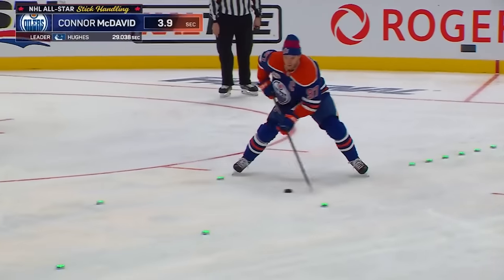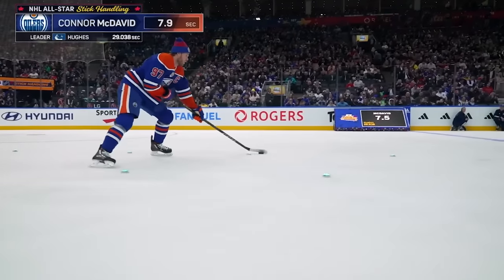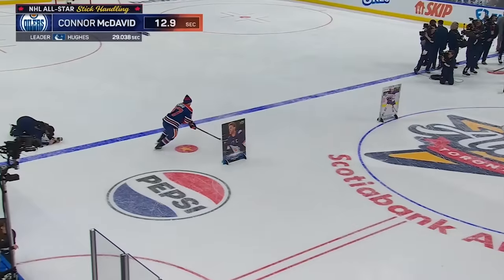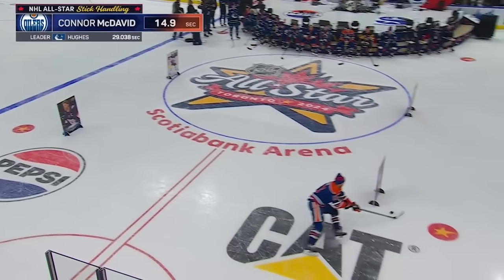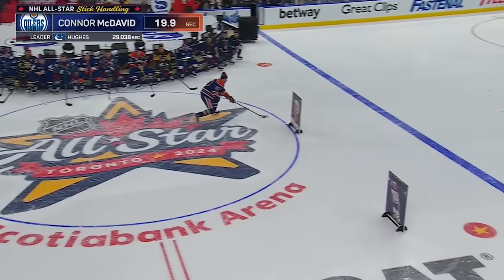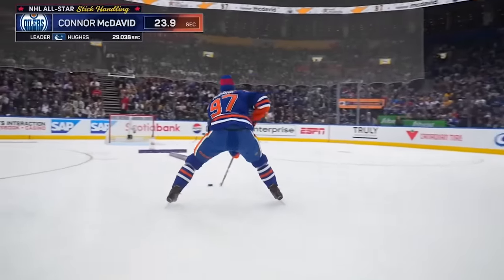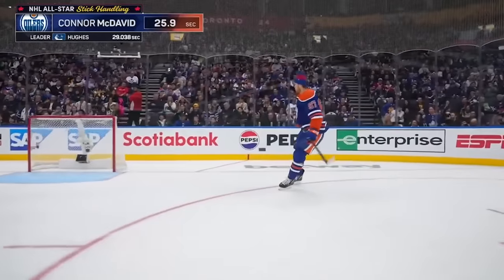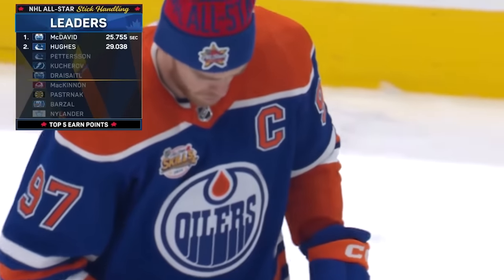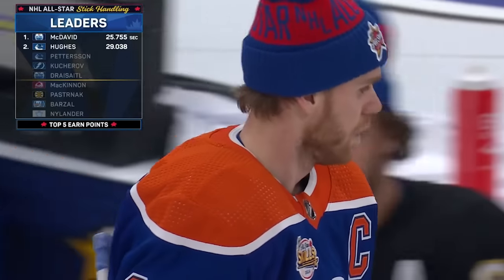No one does this better than Connor McDavid. Look at the speed he does it with. Now he's going to wheel quickly — whoa, a little stumble on the edge there. You can see the transition is not quite as smooth as the defenseman, but still not bad. Look at him play hockey. He's going to beat Hughes — oh my goodness, unbelievable. The acceleration is just insane.